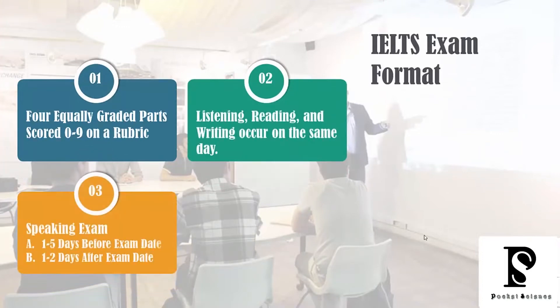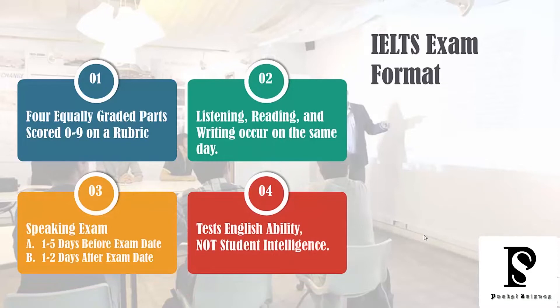On the IELTS exam, there are four equally graded parts that are scored zero to nine on a rubric. In terms of the structure of the exam, when you go into the exam center, you're going to first take the listening section, then reading and writing, which will all occur on the same day. When it comes to the speaking section, this can happen one to five days before your listening, reading, and writing, or it can happen one to two days after. It would rarely be on that exact same day.